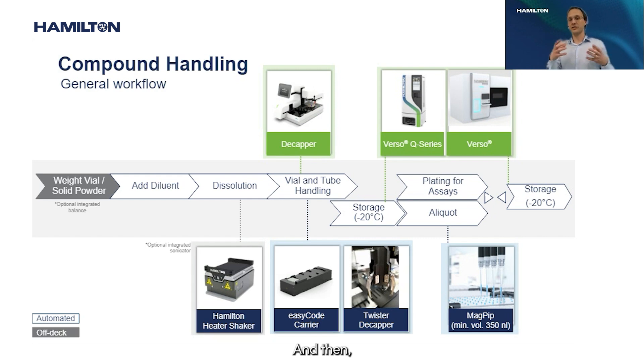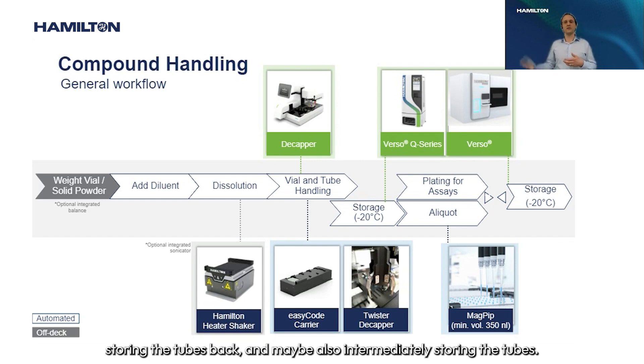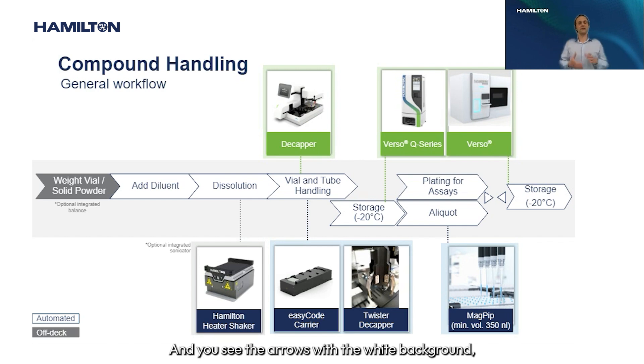The storage vials go into storage, either at ambient temperature or down to minus 20°C. Later in the workflow, plating for assays takes place as well as aliquoting in general, with back-and-forth movement to storage — taking tubes out of storage during plating, storing them back, and potentially intermediate storage as well. The white-arrow steps all represent stages where Hamilton has automated solutions.